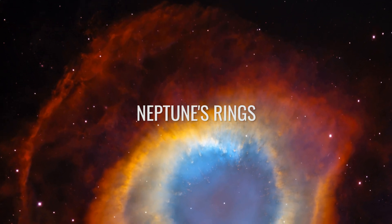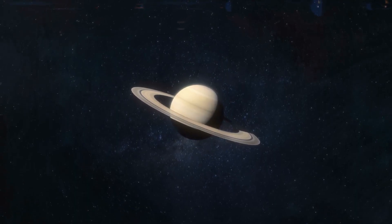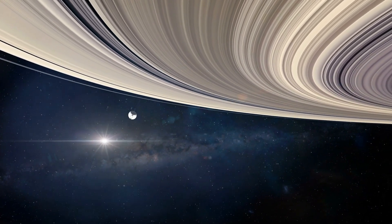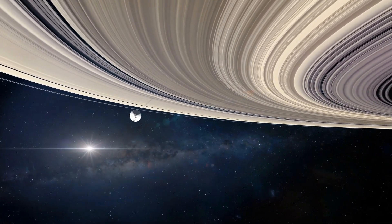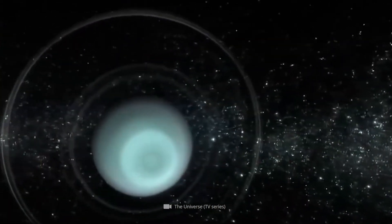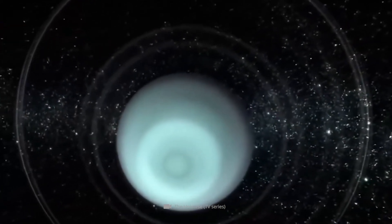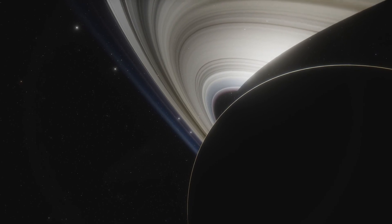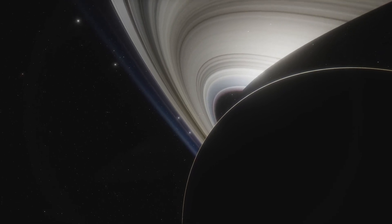Neptune's Rings. When the keyword ring planet comes up, images of the famous Saturn immediately come to mind. However, in view of the thousands and thousands of orbits around the sixth planet of the solar system, we should not forget that some other celestial bodies are also adorned by such natural formations. Among them is also the remote ice giant Neptune, which as the eighth and outermost representative marks out the edge of our native planetary system. Compared with the ring system of Saturn, that of Neptune presents itself far more sparsely.